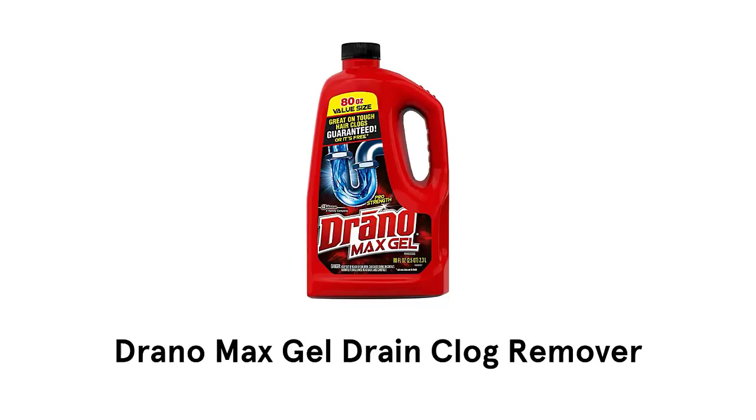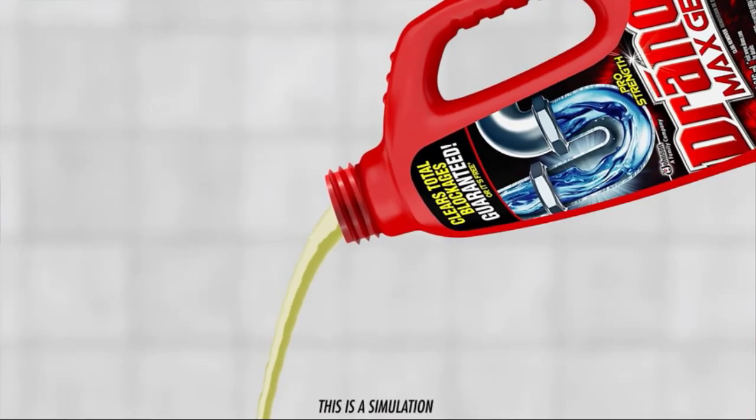Number 1. Drano Max Gel Drain Clog Remover. This is the best option to unblock sinks and more.